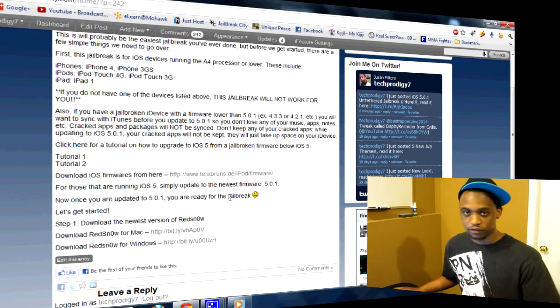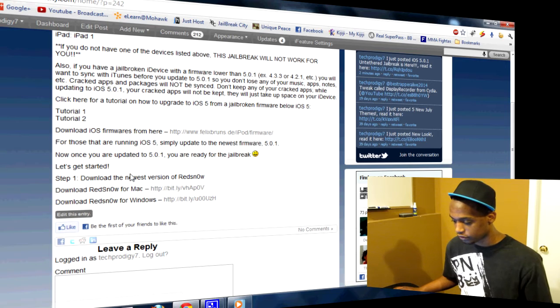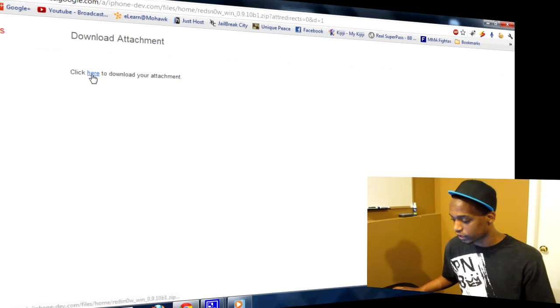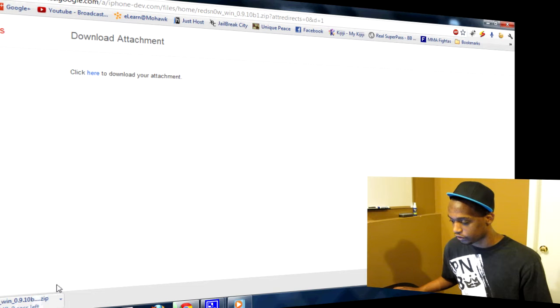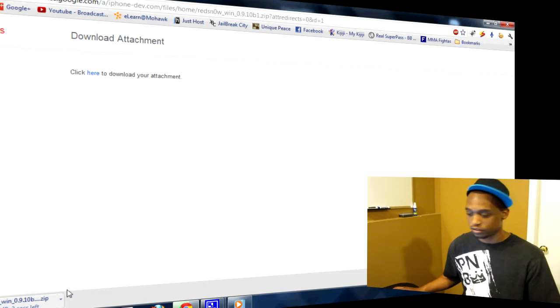This page has some detailed information I already covered, so if you've watched this video you don't need to read it. Just scroll down to where it says 'Let's get started.' You can download RedSnow for Mac or for Windows — just click whichever one you want and download it. It'll start downloading as a zip file.